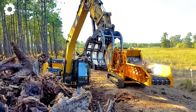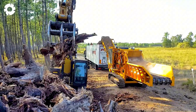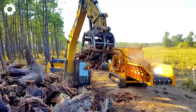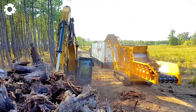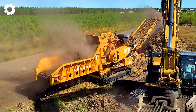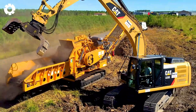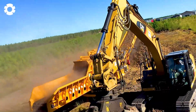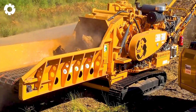With its powerful performance, the machine quickly and efficiently removes stumps, clearing the area for the next steps in the process.